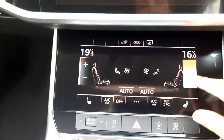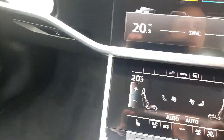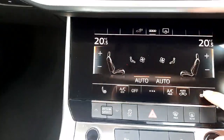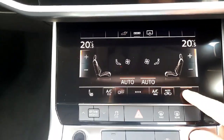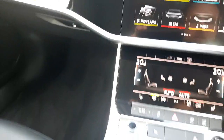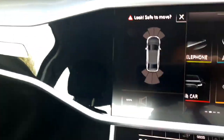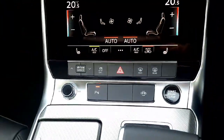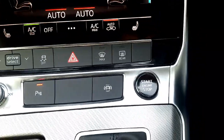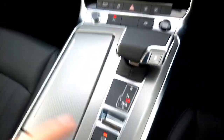A bit lower down here we have the air conditioning controls with automatic aircon and dual-zone climate control, as well as heated seats. Further down we have the parking sensors, the full safety suite for all the different emergency systems, the start-stop button, and the selector for the automatic gearbox.